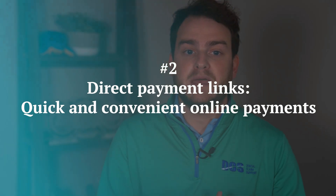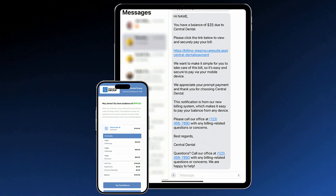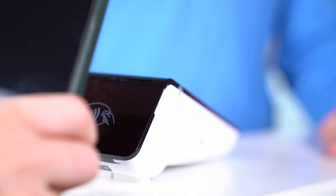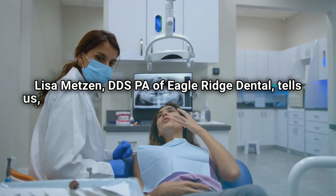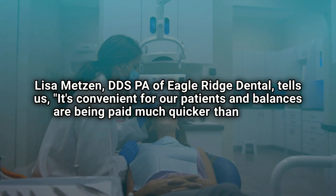Number three: direct payment links — quick and convenient online payments. Today, convenience is king, and patients expect an easy, seamless payment process. DCS makes it simple by sending direct payment links to patients via email or text and connecting with digital wallet apps like Apple Pay or Google Pay. Lisa Metzen, DDS, PA of Eagle Ridge Dental, tells us: "It's convenient for our patients and balances are being paid much quicker than before."